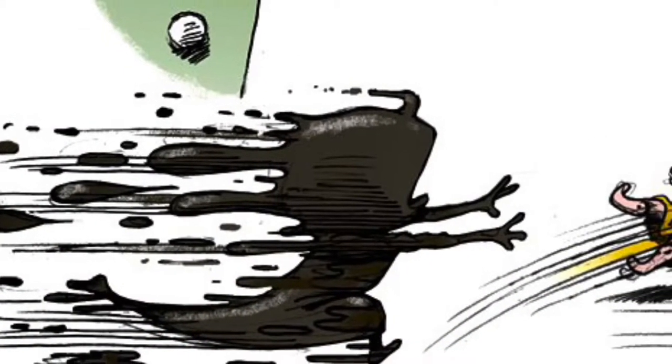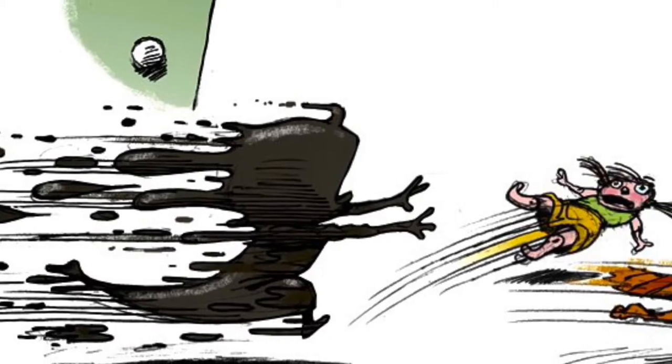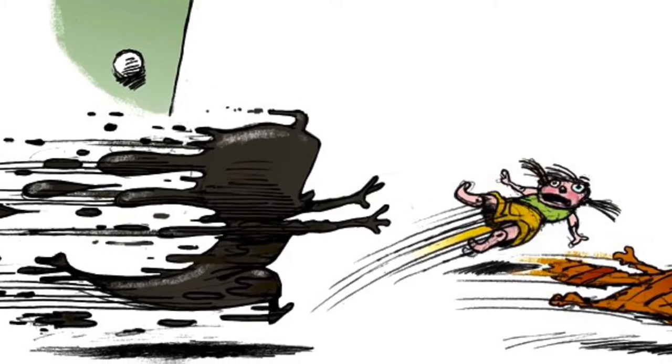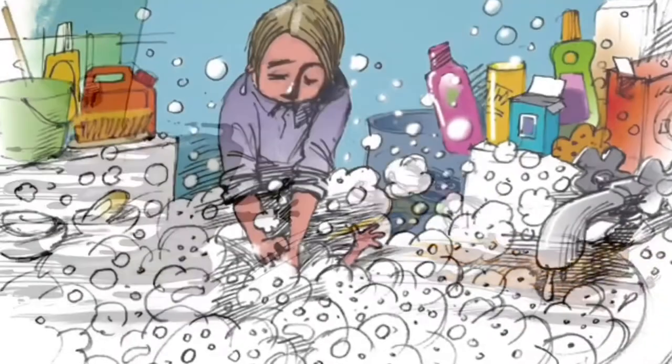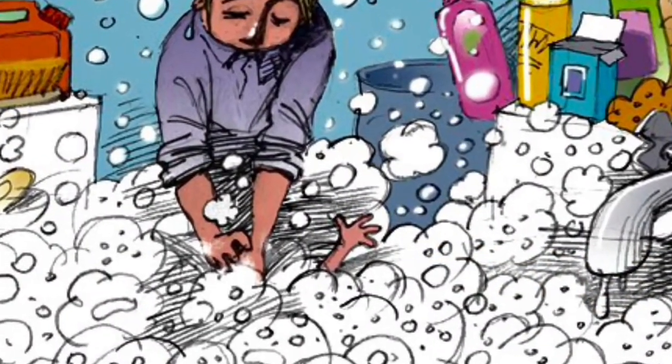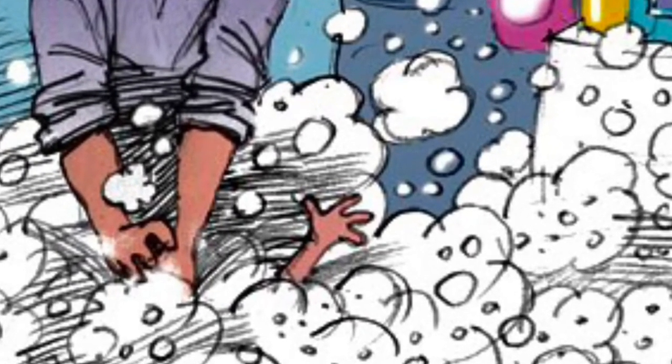Julianne ran inside yelling, 'Mommy! Mommy! A mud puddle jumped on me!' Julianne's mother picked her up, took off all her clothes, and dropped her in a tub of water. She scrubbed Julianne until she was red all over. She washed out her ears, she washed out her eyes, she washed out her mouth, and she even washed out her nose.